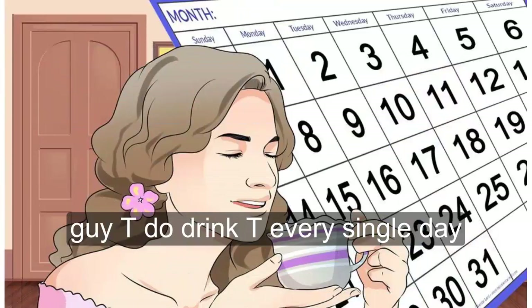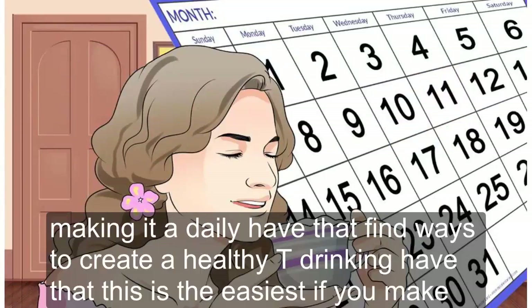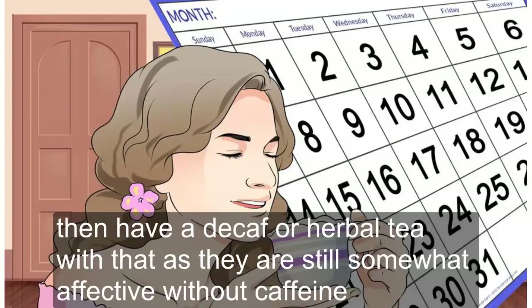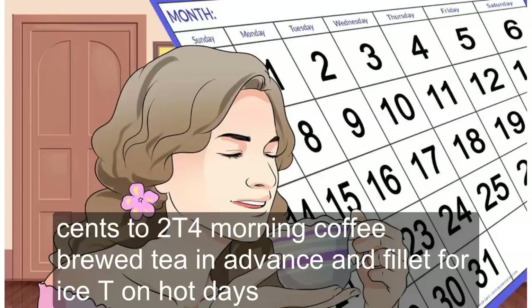Drink tea every single day, making it a daily habit. Find ways to create a healthy tea drinking habit. This is easiest if you make tea time a regular thing. Drink a cup in the morning and one in the afternoon, then have a decaf or herbal tea before bed, as they are still somewhat effective without caffeine. Substitute tea for morning coffee.